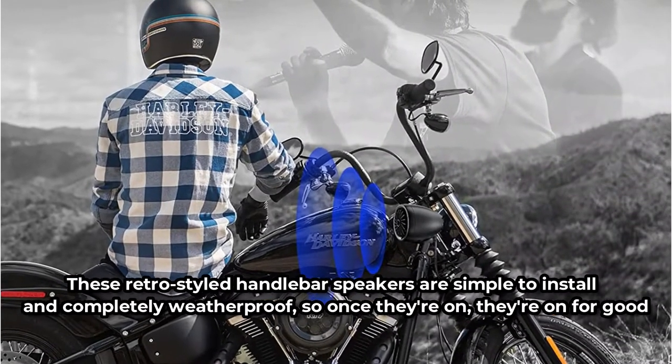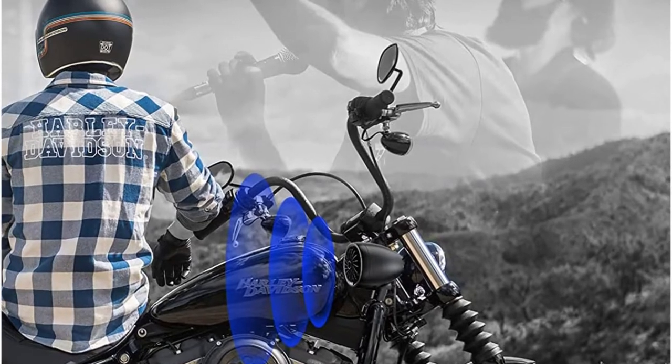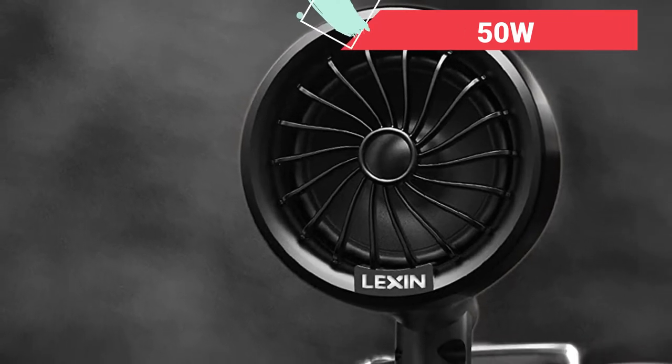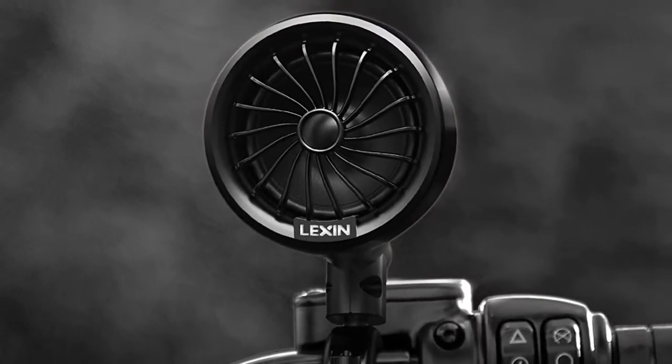After that, you may either connect to a USB audio source or stream your music wirelessly over Bluetooth. The result is crystal clear sound driven by a 50-watt amplifier, loud enough for the highway. Check out our list of the best GPS for motorcycles for even more fantastic accessories.